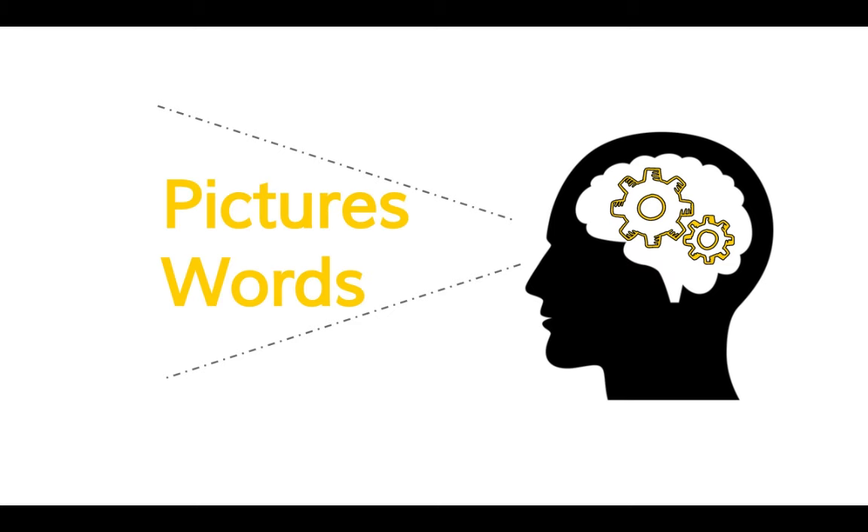The working memory receives its information from the sensory memory, primarily through our eyes and our ears. And here's the key: the sensory memory has two channels, and those two channels pick up pictures and words. Because the working memory is limited, one way to maximize our processing power is by using both of those channels.